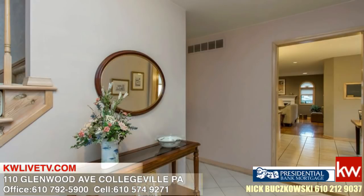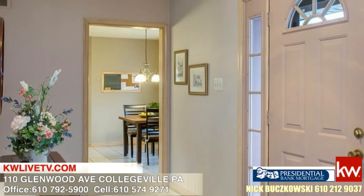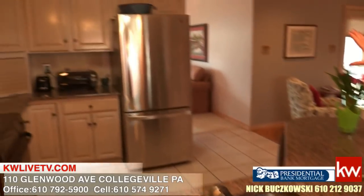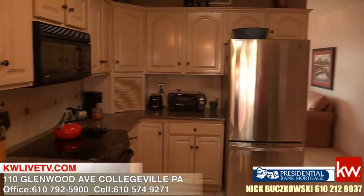Here we are in the foyer of this magnificent home. I'm going to bring you into the kitchen area, and as you can see, everything in here is just updated and finished and beautiful — from the granite to the stainless steel double sink and stainless steel appliances. I love the refrigerator and the appliance barn.